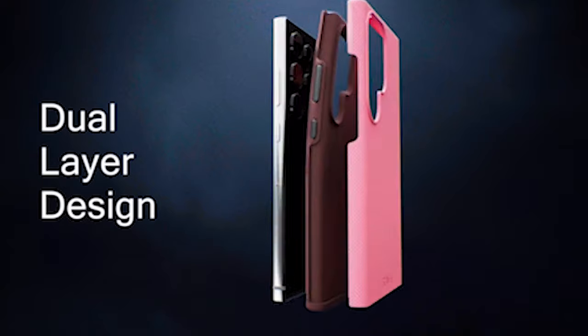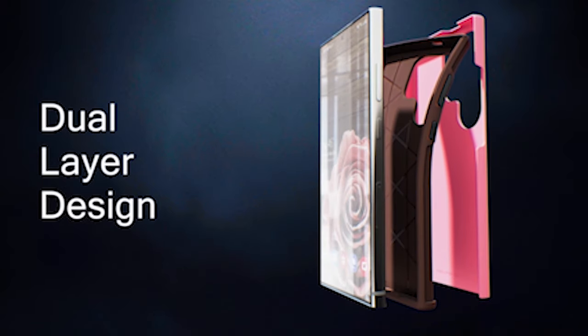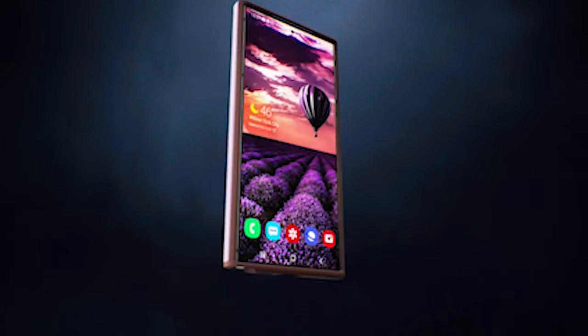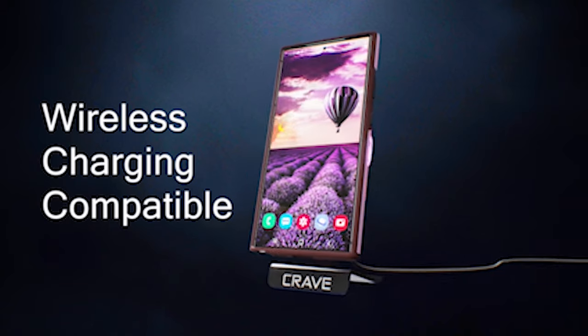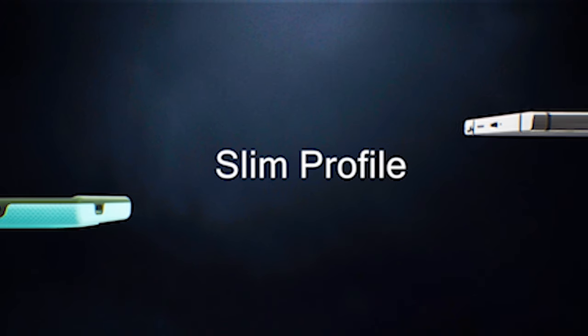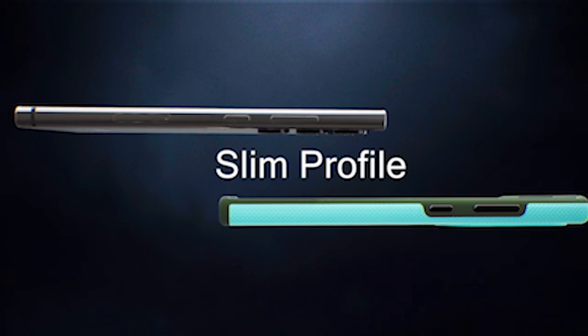Notwithstanding its outstanding protective features, the case boasts a compact profile that allows for easy grip and fits happily in pockets. Your Samsung Galaxy S24 Ultra will remain comfortable to hold thanks to the case's slim and lightweight design, which also makes it easy to slip into your pockets or bags. Say farewell to bulky, cumbersome phone cases and embrace the comfort of a sleek and compact solution that complements the natural form of your device.